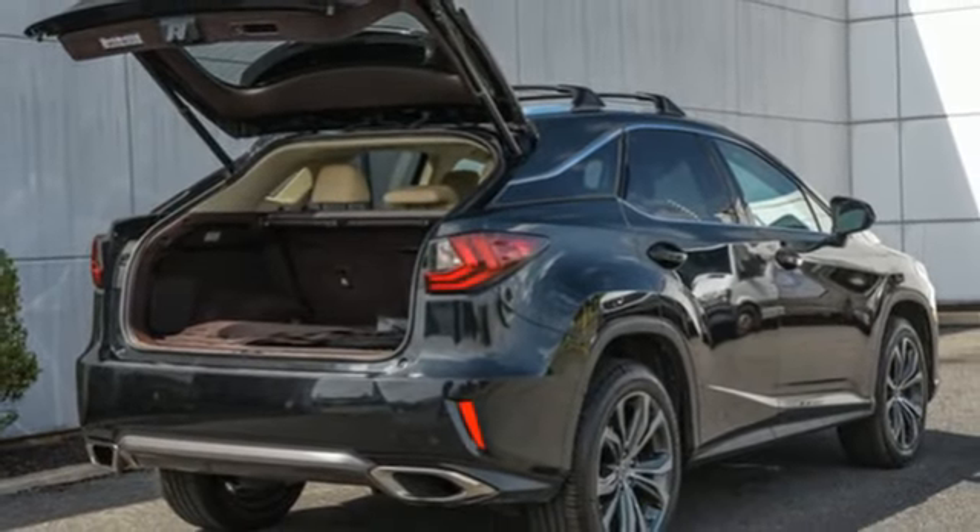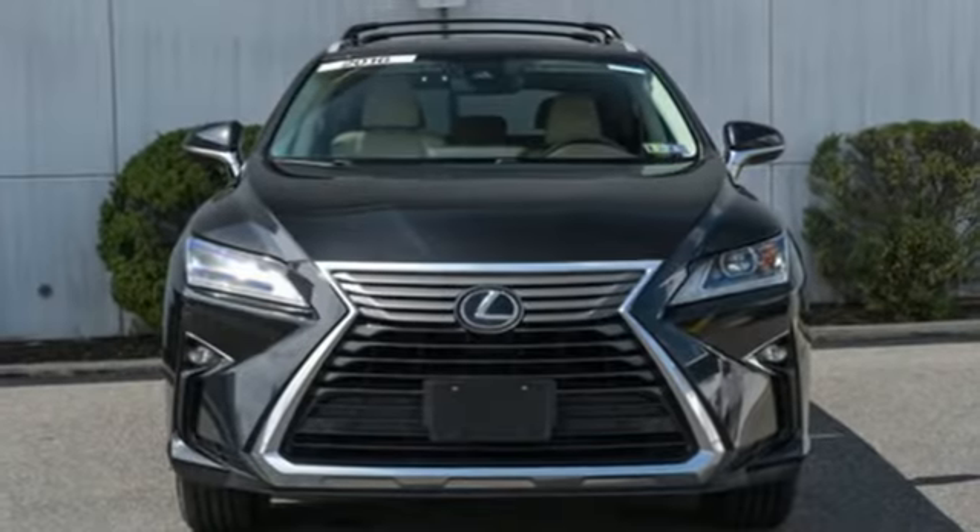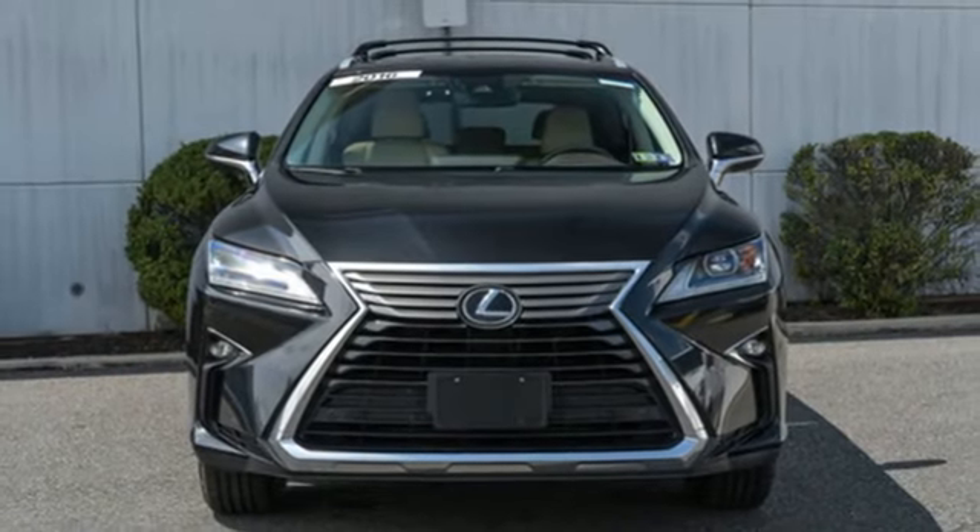Inspired design, relentless innovation, incredible performance — that is the DNA of a Lexus. There's even more to see in person. Take it for a test drive today.